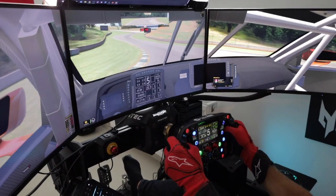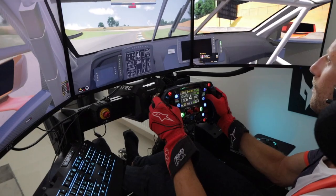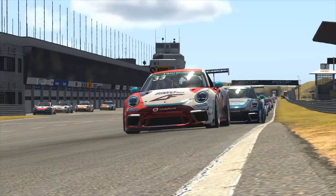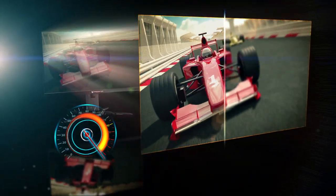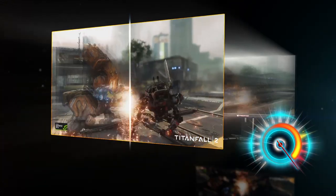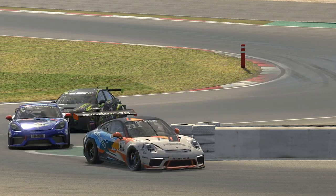Whether racers prefer a large curved monitor or a 3-monitor setup, Predator monitors pull you in, wrap your vision around and take racing to a new level. Using fast liquid crystal technology and a wide color gamut, Predator monitors can achieve a 1ms response with no ghosting or color bending. Few displays can match the speed of this monitor.